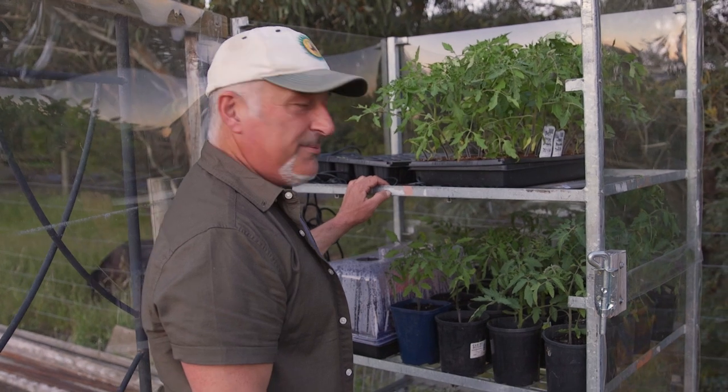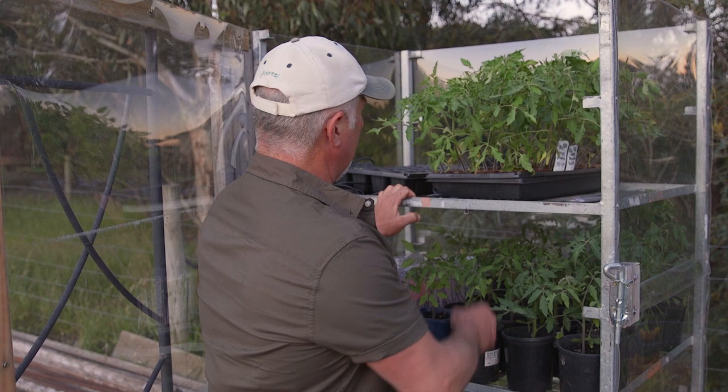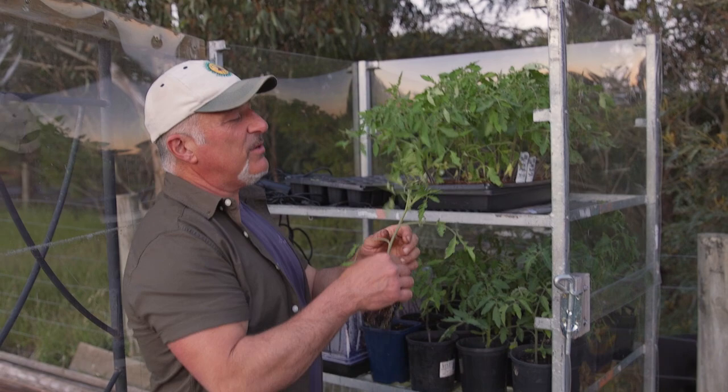Hey everyone, it's been a big day today. Blowy as ever and really hot. So I took the roof off my hot house here to give these tomatoes a chance to breathe. Now these are the ones that are still in these little jiffy pots and they need to be transplanted. I haven't had a chance to transplant them. I'll show you in a minute what I've been doing today.